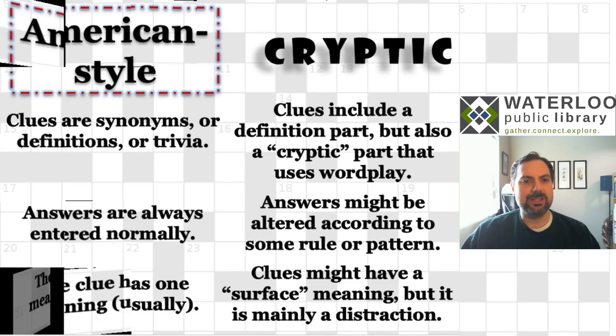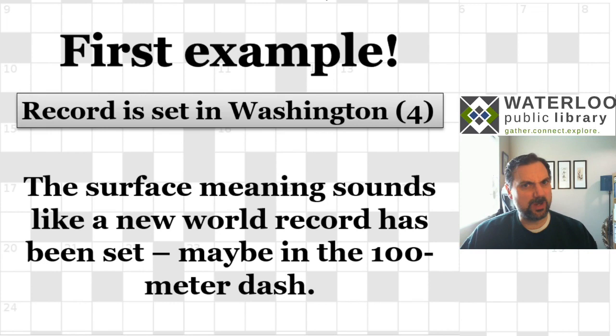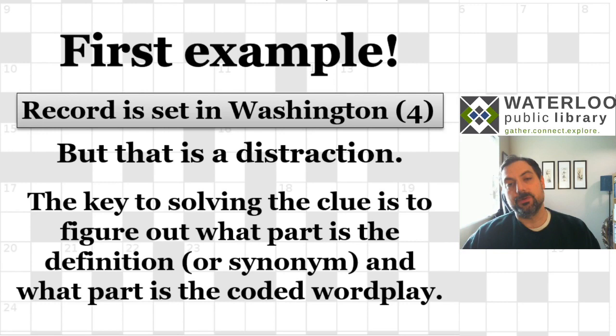Let's move on to an example — I think that'll make things a lot clearer. The clue is 'record is set in Washington,' and it has four letters. The surface meaning looks like it has something to do with a world record being set, like an Olympic record. But that's a distraction with a cryptic crossword. To solve the clue, you have to figure out what part is the actual definition — just like in a regular crossword — and what part is the wordplay, the cryptic part.